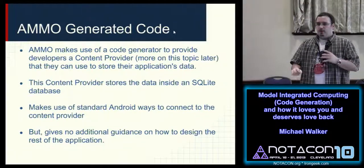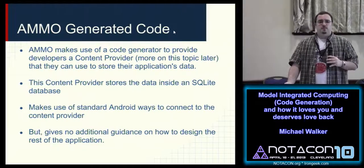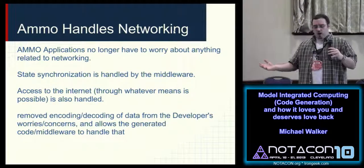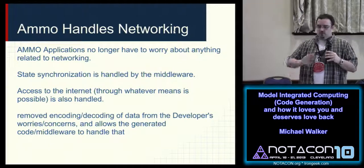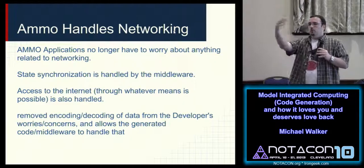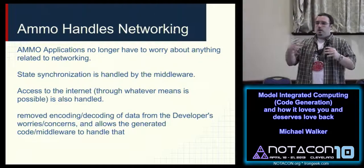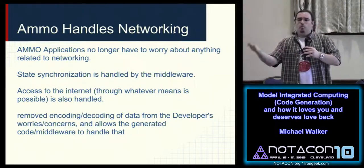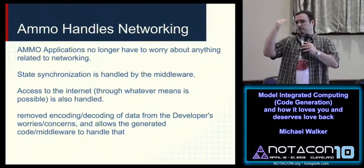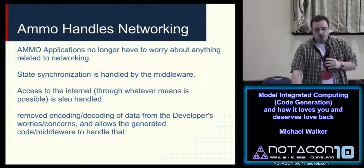Unfortunately, Android's biggest issue is that it's not really well documented. There's not a lot of official recommended practices, and that's a problem. AMMO applications don't have to worry about networking or state synchronization — AMMO handles that. They also don't have to add the permission to access the internet. If you were using AMMO on your personal device, you could install an application and know exactly where it's connecting, rather than giving it blanket access to the entire internet. And as a developer, you don't have to write all that networking code.